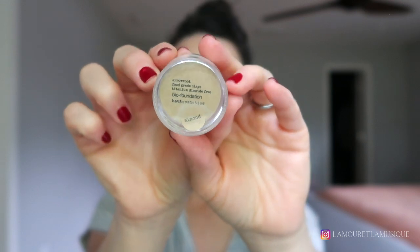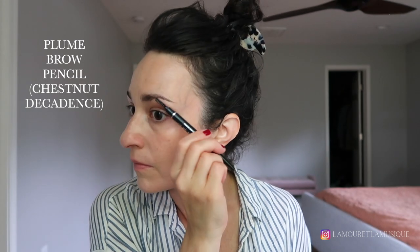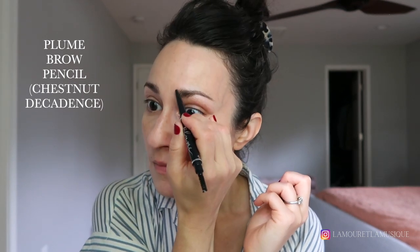While that sets, I'm going to powder under my eyes with the Haute Cosmetics Bio Foundation in the shade Almond. This is a new discovery for me and I could do a whole video on it — I'm really intrigued by this brand. Now I'm going to finish filling in my brows with the Plume Pencil in Chestnut Decadence. This is quite a laborious process; I've also been playing around with the Caraway Sprout Gel in one of the darker shades, which cuts down on the amount of time I have to fill in with the Plume Pencil, but I do love this combination.